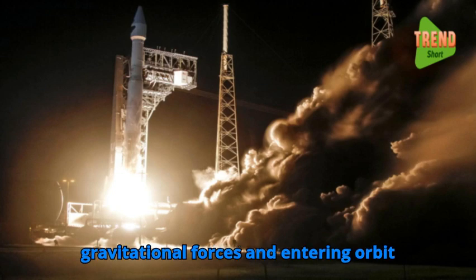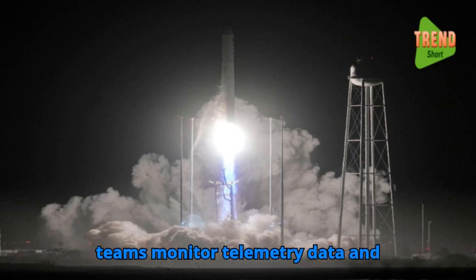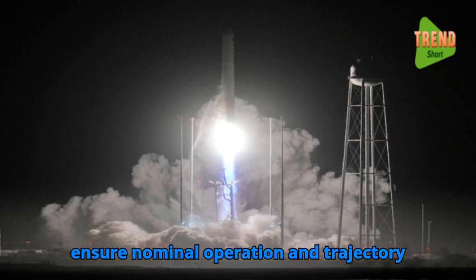Mission control teams monitor telemetry data and spacecraft performance during ascent to ensure nominal operation and trajectory stability.